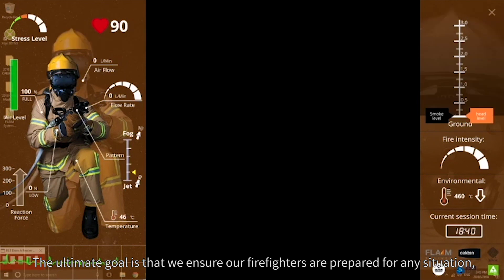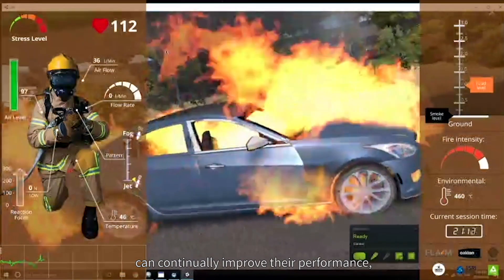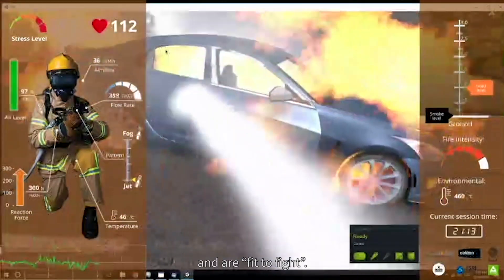The ultimate goal is that we ensure our firefighters are prepared for any situation, can continually improve their performance and are fit to fight.